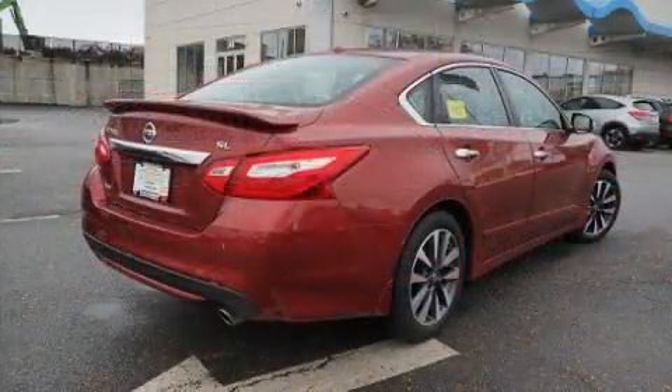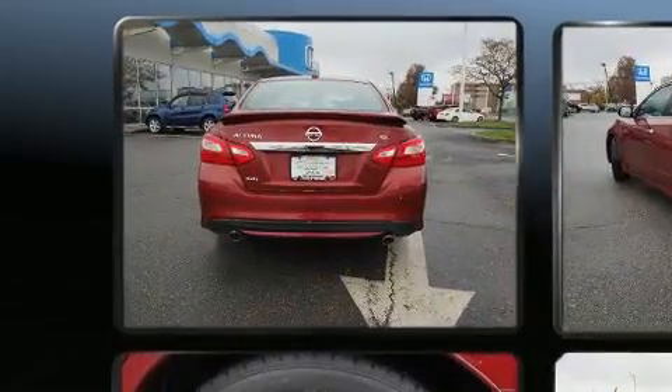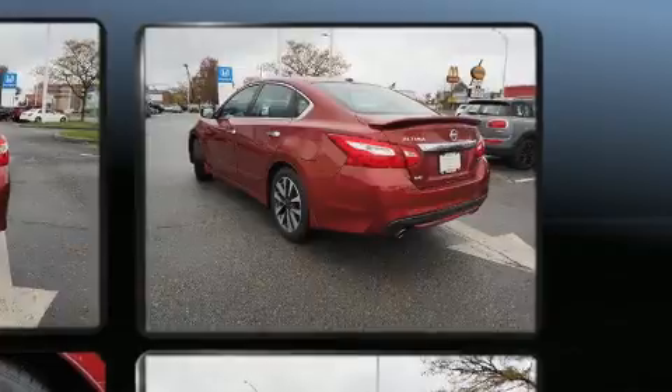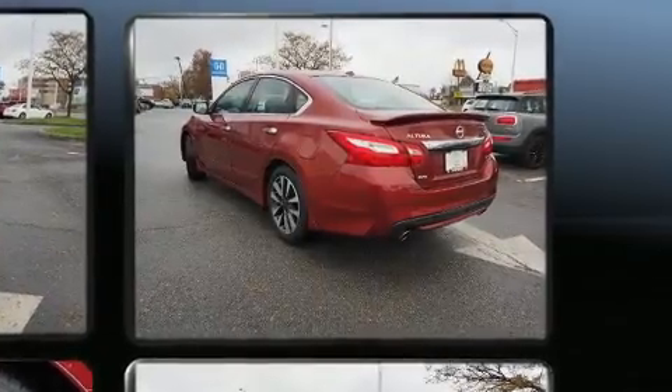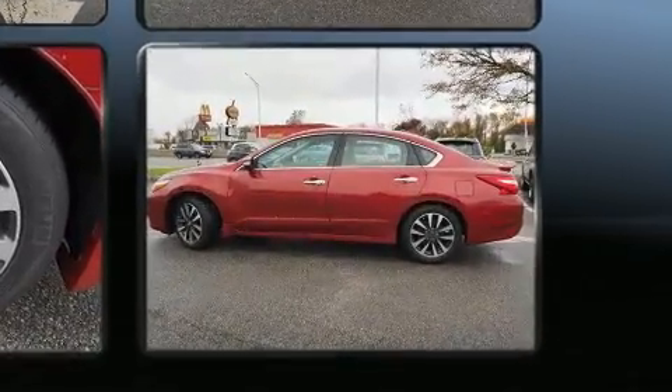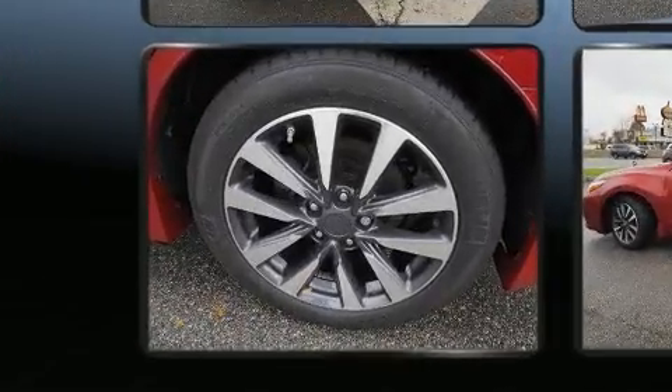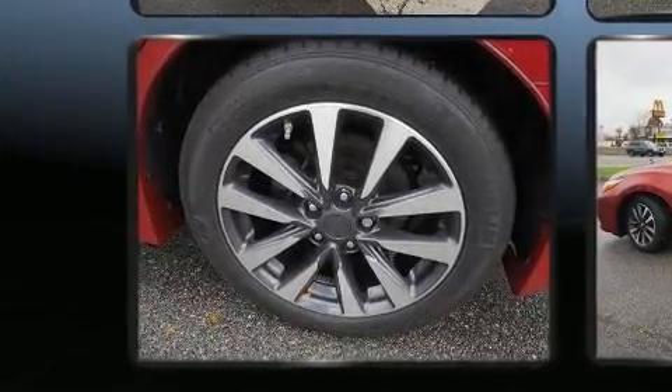Nissan prioritized practicality, efficiency, and style by including a blind spot monitoring system, heated seats, and power front seats. Features such as automatic climate control and leather upholstery prove that economical transportation does not need to be sparsely equipped.